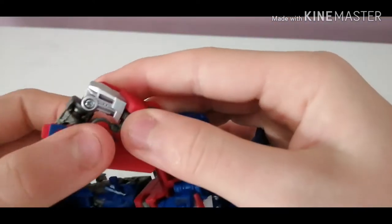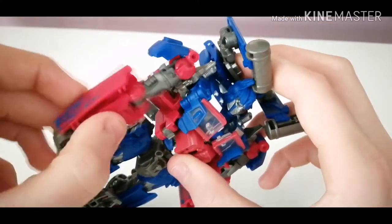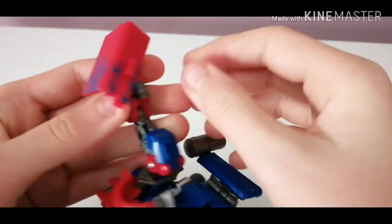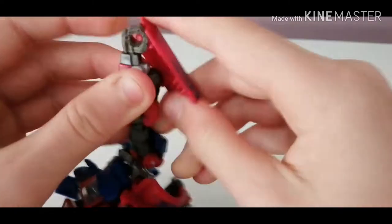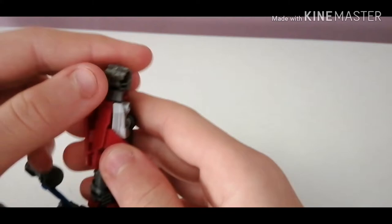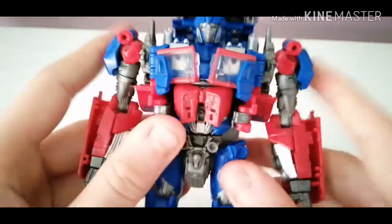For the little hands: you've got a tab that goes into a slot. Swing this down, bring the hand up, and bring that round for it to tab into the wrist. Same on the other side — untab, bring up. I put it the wrong way first, but let's fix that. Bring that round — good. Straighten everything out.